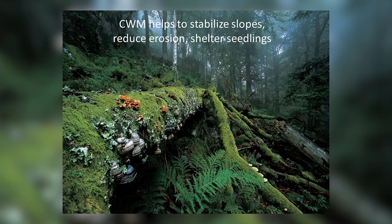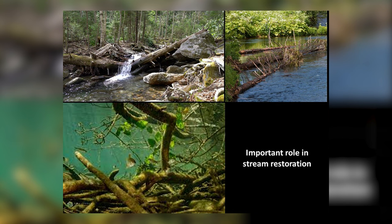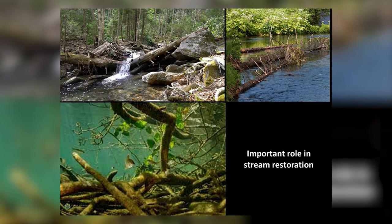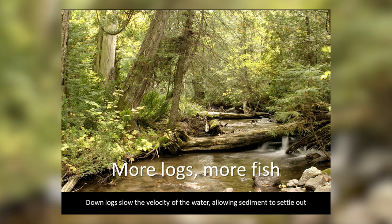Coarse woody material plays another role: it helps stabilize slopes, reduces erosion, and shelters seedlings. In our river systems, woody material has an important role in stream restoration. It traps sediment and provides sheltered habitat for fish and other animals in stream systems. In fact, the more logs in the stream, the more fish we have.